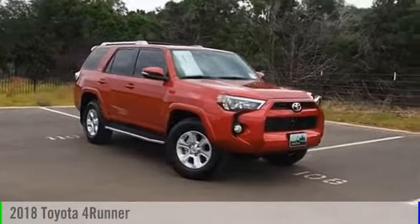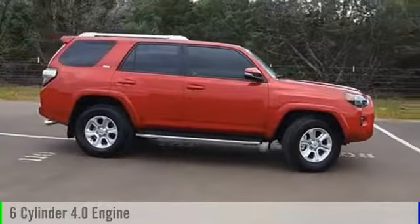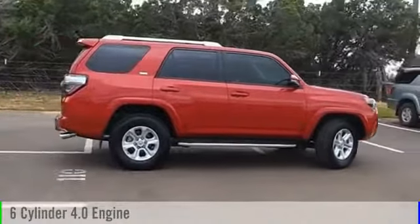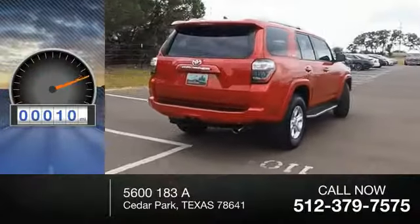2018 4Runner. This vehicle is powered by a two-wheel drive, six-cylinder, 4.0-liter engine, and comes with an automatic transmission. This vehicle has less than 100 miles.